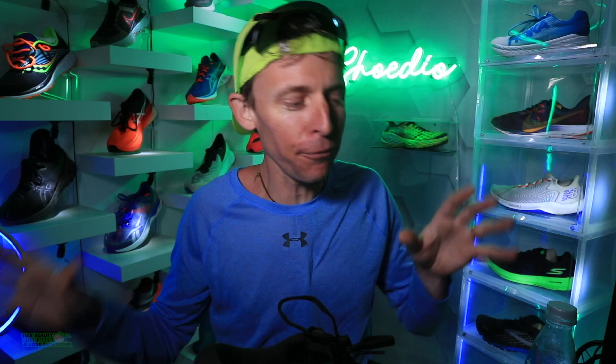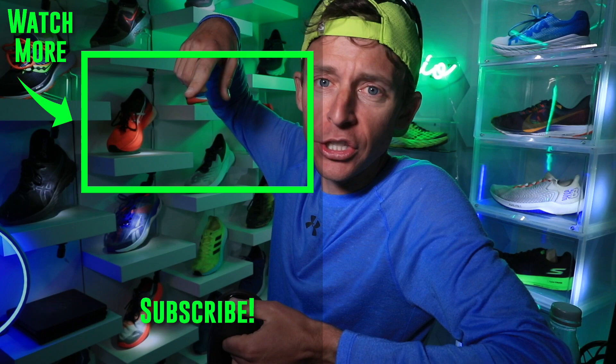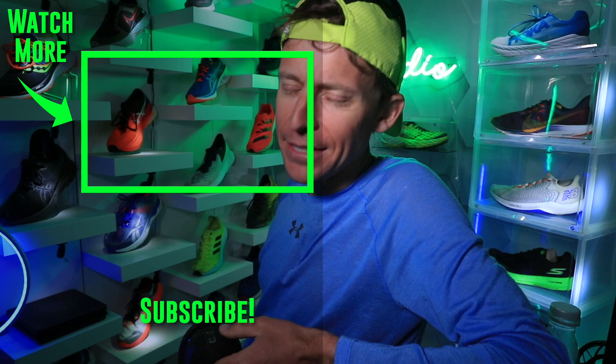Thank you for being here, everybody. ASICS Gel Cumulus 23 — we'll toss it to the ASICS running shoe playlist. Lots of ASICS shoes — I'd say they're making a run for running shoe company of the year. All right everyone: seek beauty, work hard, and love each other. See you tomorrow.